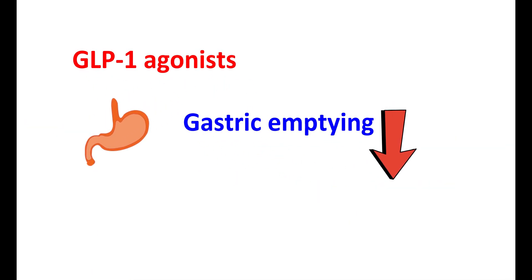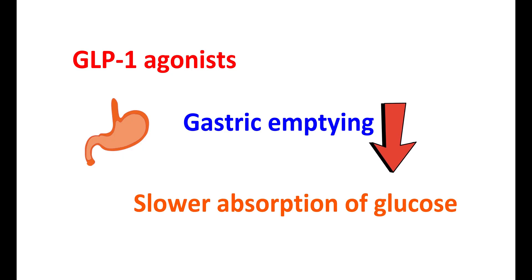GLP-1 agonists can reduce gastric emptying by delaying the movement of food from the stomach to the small intestine. The small intestine is responsible for the absorption of food, and since this movement is slowed, it results in slower absorption of glucose. This leads to fewer glucose spikes after meals, lowering postprandial glucose levels.